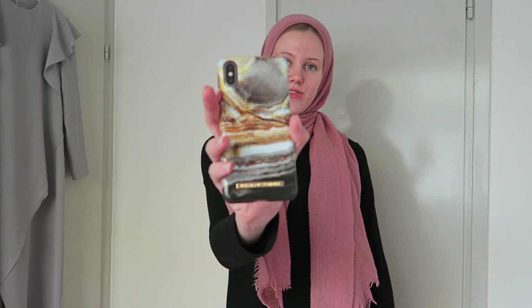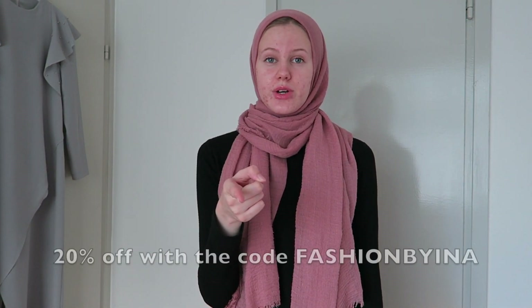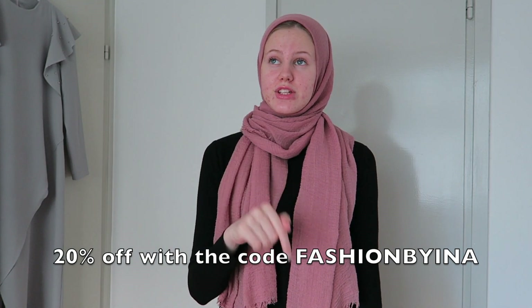The first thing is this phone cover and I think it's really cute — it's from Ideal of Sweden. If you guys are interested, I also have a discount code which is valid for seven days from now — I'll put it on the screen and in the description box as well. I think it's so nice, it's perfect for fall because it's dark, but also nice all year round. I really like marble cases so I think this is a really nice one.